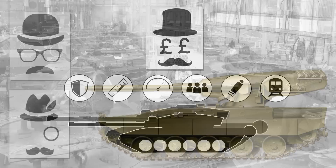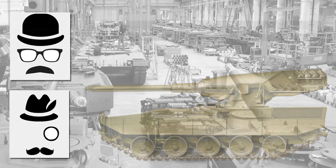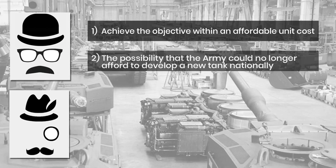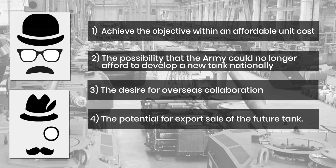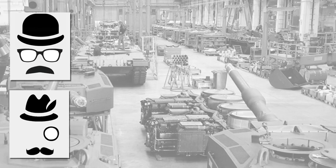With the basics out of the way, let's look at the first of these vehicles — the Alvis Hybrid, a joint venture between Alvis and Krauss-Maffei of Germany. Alvis set about this project with some gusto, presenting a very large set of folders for consideration. They identified five key points: that any vehicle must achieve its objective within an affordable unit cost; that the army could no longer afford to develop a new tank nationally; a desire for overseas collaboration; the potential for export sales; and that the predicted operating area was North-West Europe.